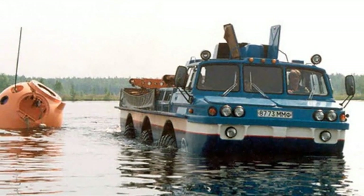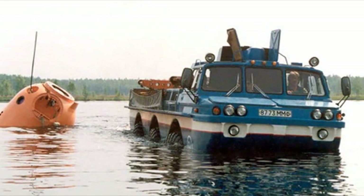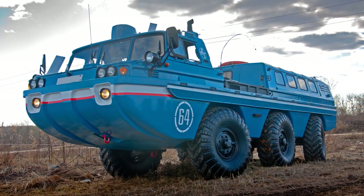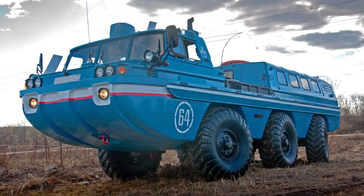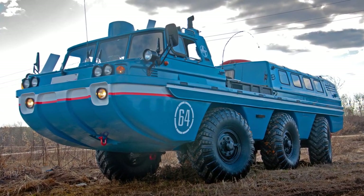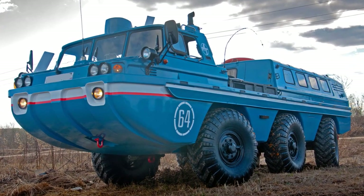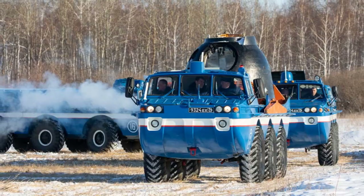The maximum speed on the water is 10 km/h. The curb weight of the all-terrain vehicle is 8.4 tons, the carrying capacity is 3.5 tons, and the gross weight with all permissible payload is 11.8 tons.